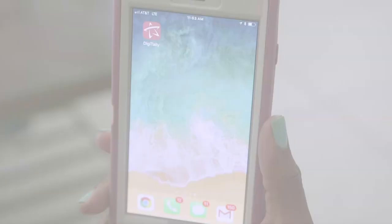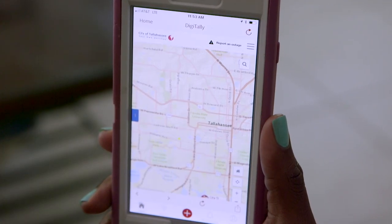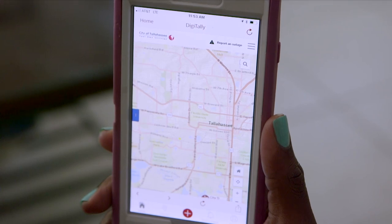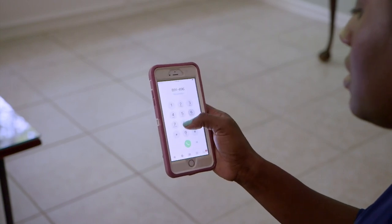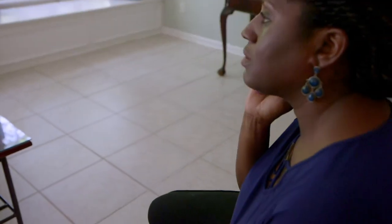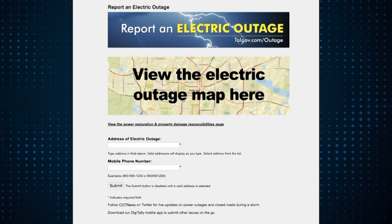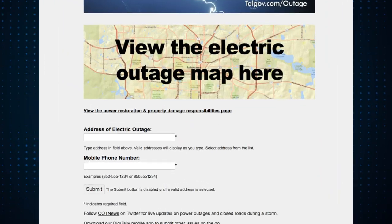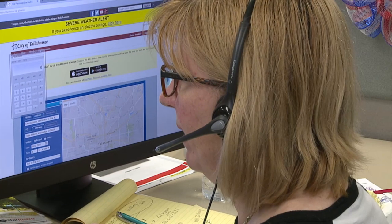Before reporting your outage, you may want to check the electric outage map on the Digitally app. There is a good chance that we already know about the outage or that your neighbors have already reported it. If your outage isn't showing on the electric outage map and there doesn't appear to be a problem inside your home or business, then report your power outage to the City of Tallahassee Utilities. You can report a power outage via the Digitally app or online at talgov.com, or by calling 891-4968.